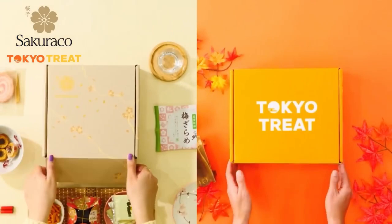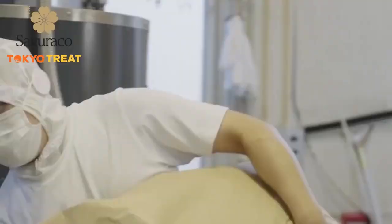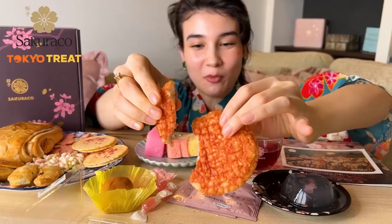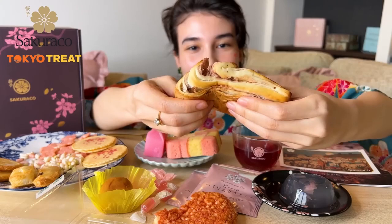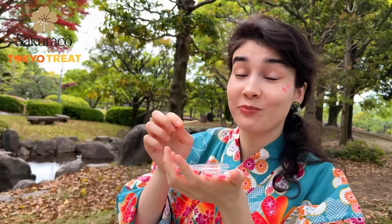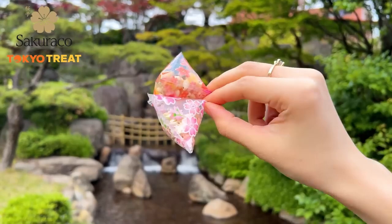Thank you to Tokyo Trade and Sakurako for sponsoring this video. Sakurako is a monthly standing Japanese snack subscription box. Sakurako works with many Japanese family-owned businesses who dedicated their lives to the art of snack making, and every month you get a different theme box. This month's theme is Moonlit Sakura — celebrating Yozakura, the Japanese tradition of viewing cherry blossoms at night. Spring is almost over in Japan, but you can still get a taste and feeling of the Sakura season with Sakurako.